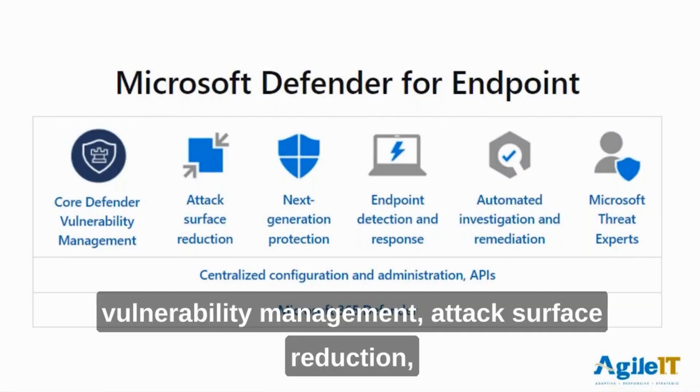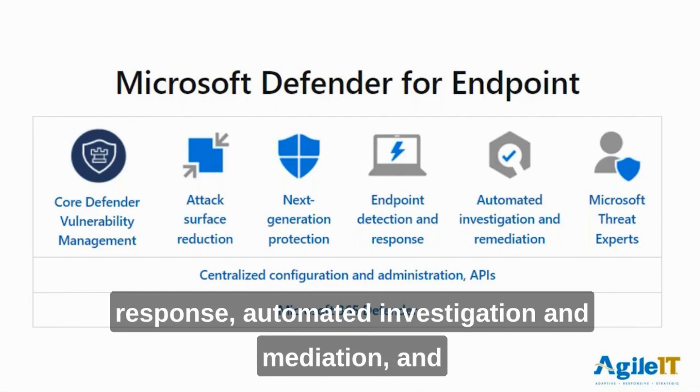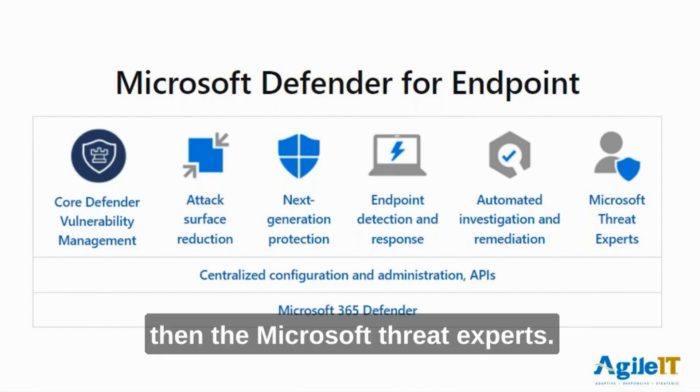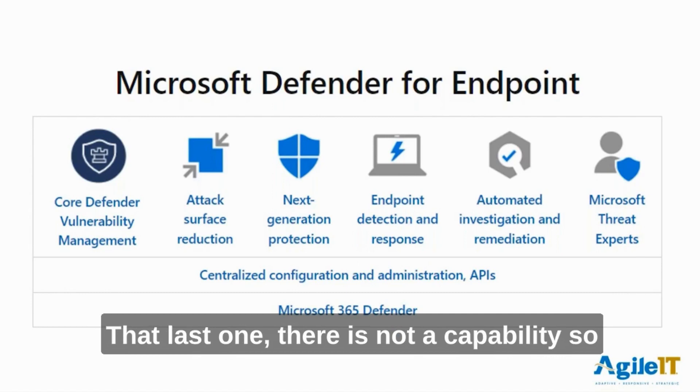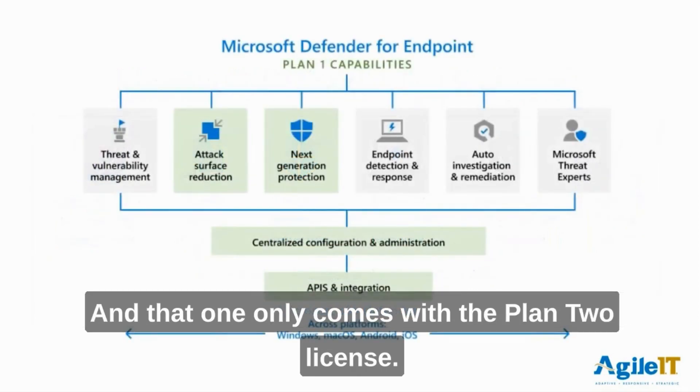So we're looking at that Core Defender: vulnerability management, attack surface reduction, next generation protection, endpoint detection and response, automated investigation and remediation, and then the Microsoft Threat Experts. That last one is not a capability so much as access to security-specific support, and it only comes with the Plan 2 license.